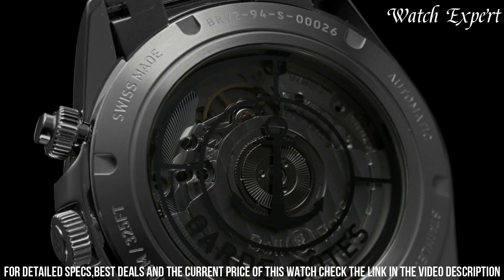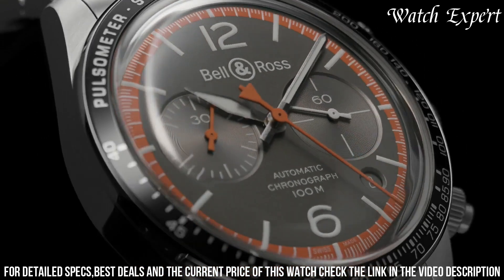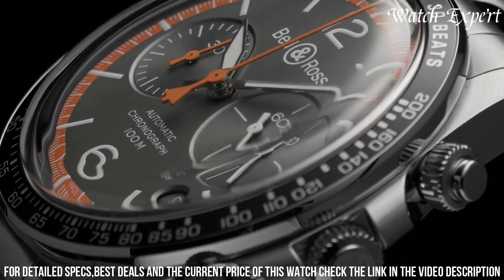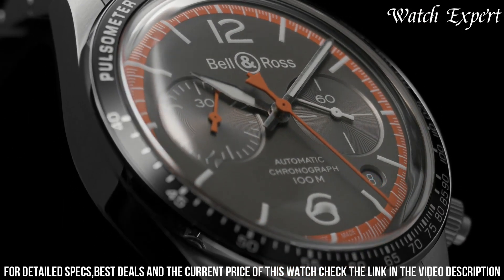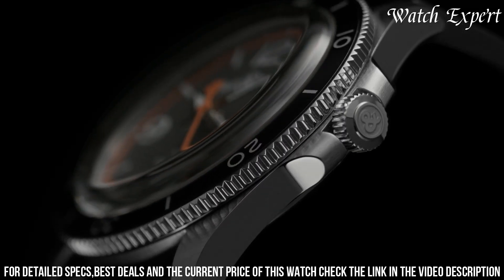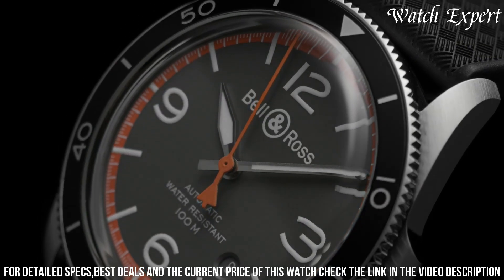With a reliable automatic movement, it's a harmonious fusion of traditional watchmaking and precision engineering. The Bell and Ross BREX Vintage Guard is a true testament to the brand's ability to translate heritage into contemporary elegance, appealing to those who seek a watch that encapsulates both style and substance, echoing the refinement of bygone eras.